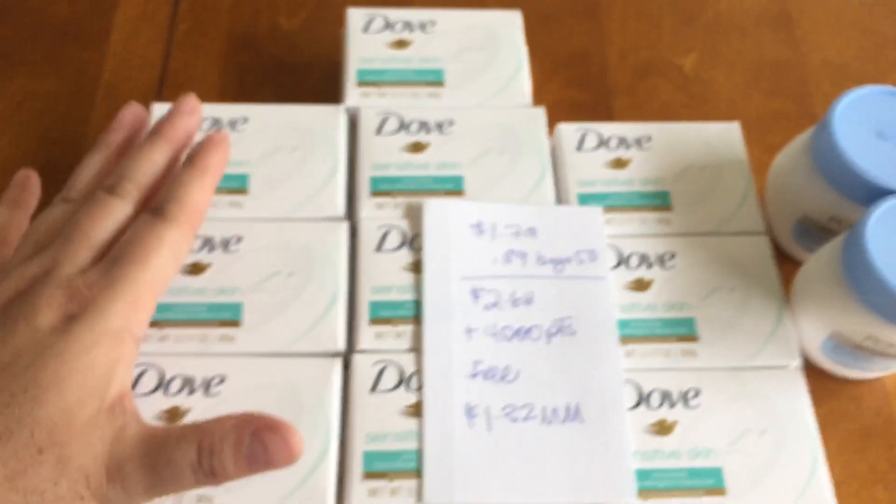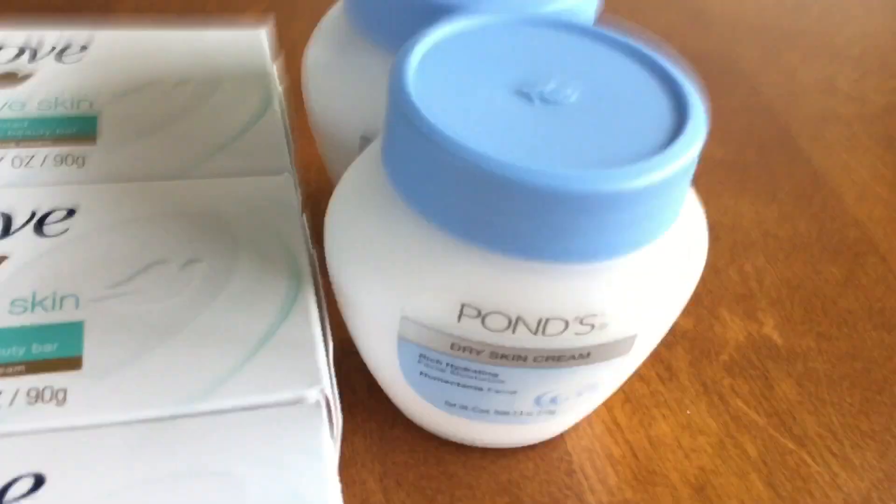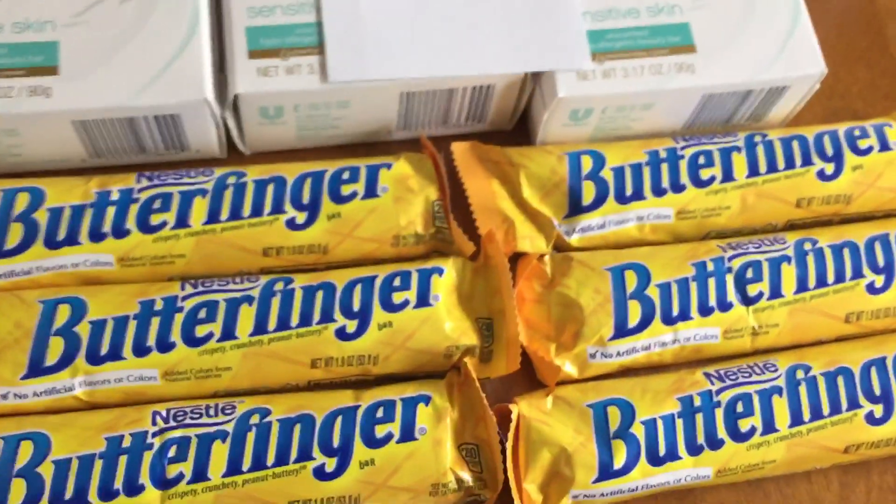So I did this five times. I got five sets, so 10 bars of soap. I also picked up two of these Ponds — I made a video about this earlier today — I got two more, and then I got six more Butterfingers.